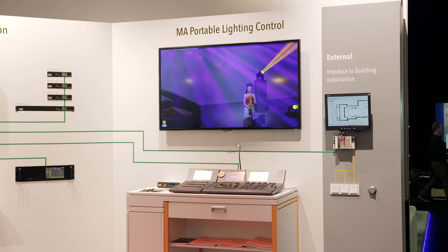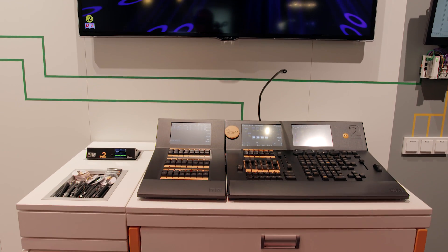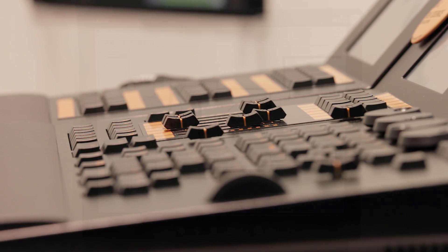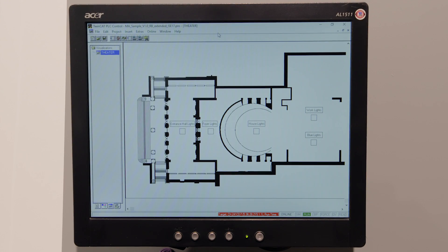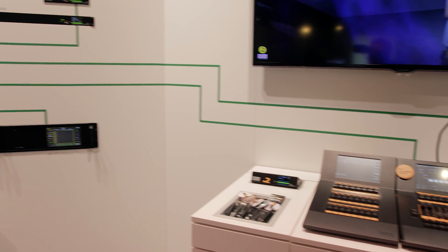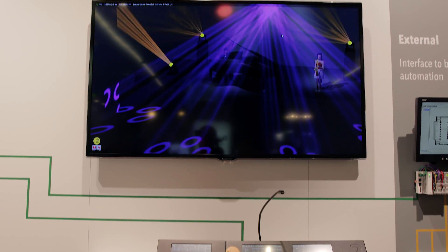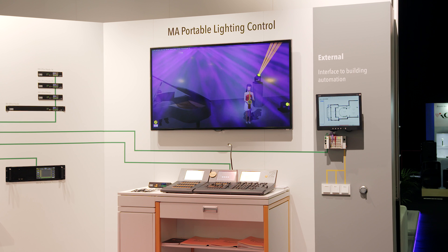On the other side, you can see the DOT2 station. The DOT2 perfectly represents the portable lighting control solution, which can be used to create temporary show acts wherever needed throughout the building or its outer environment. The DOT2 lives on the same network infrastructure without interfering with the grandMA2 control solution. The DOT2 also comes with the DOT2 3D visualizer for easy pre-programming or, as in this case, representing the real venue.